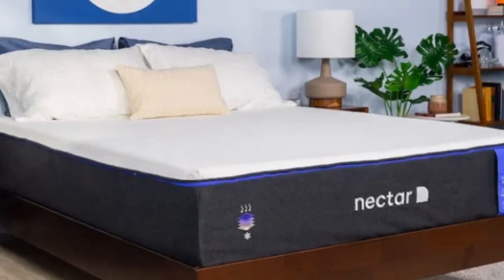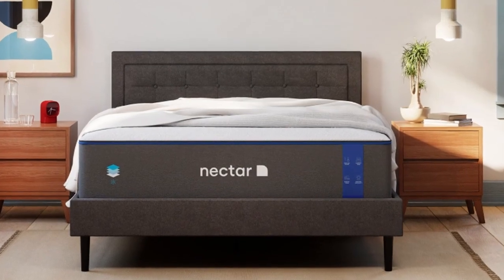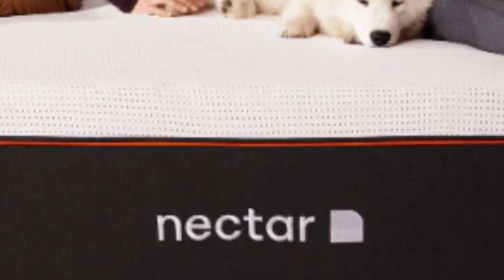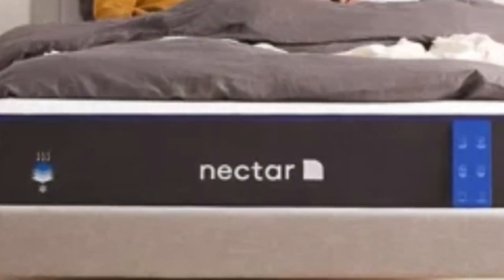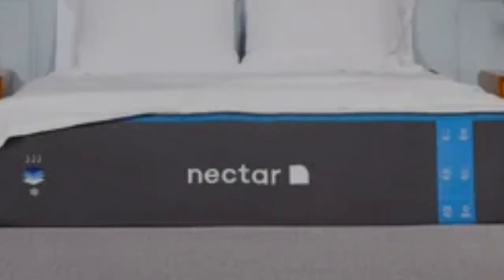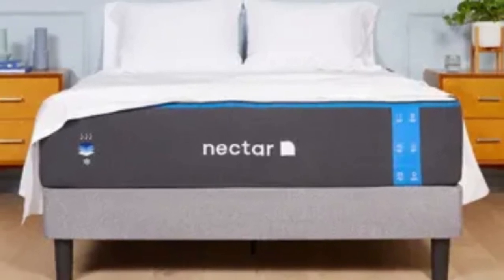The gel infused in the top layer works along with the breathable Tencel cover to fight against heat buildup. The bottom layer of the Nectar uses a support polyfoam that is considerably denser than what's found in many other foam beds, providing a dependable base. The Nectar's feel is medium-firm (6), making it a good fit for an Airbnb or rental since it can provide comfort and support to sleepers in many different positions. The mattress comes with a 365-night sleep trial, and Nectar provides protection against defects with a lifetime warranty.